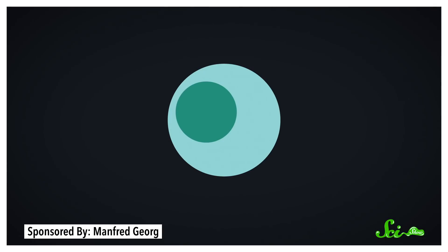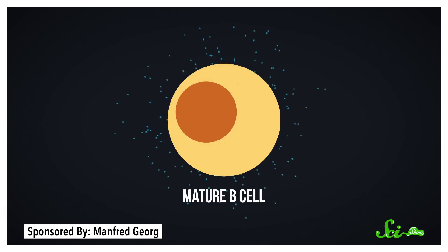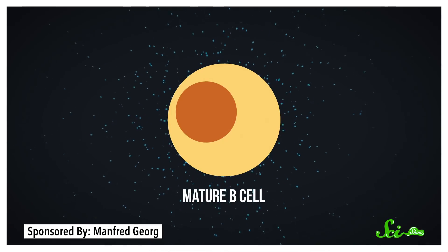You aren't producing all of those antibodies at once. Most of your B-cells are immature, which means they're kind of just sitting around with the special antibodies they produce embedded in their outer membrane. They wait this way until something sticks to one of those antibodies. That tells the B-cell there's something out there for its antibody to grab, so it matures and starts ramping up production. We call that something an antigen, no matter what it is — a bit of virus, a toxic protein, whatever.